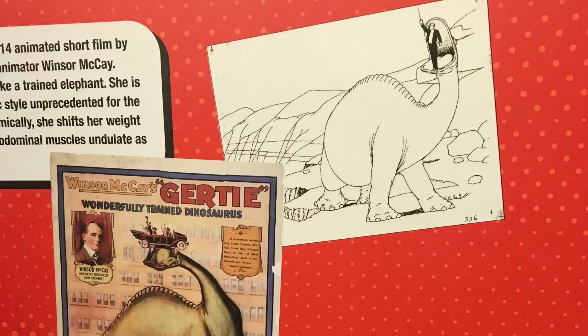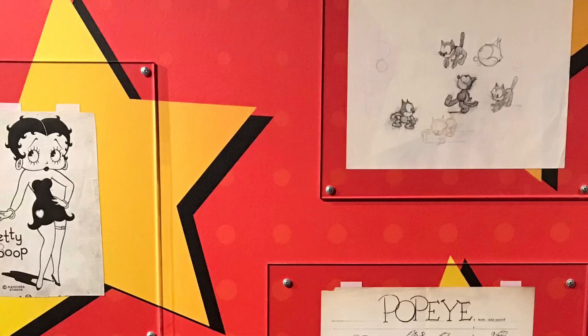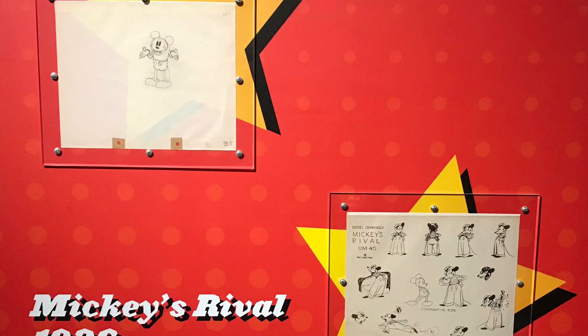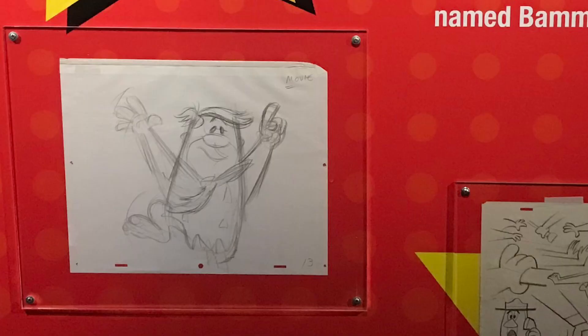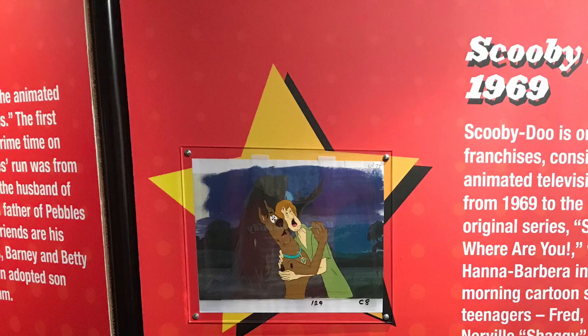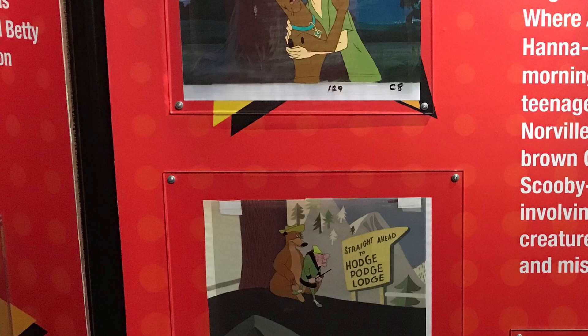Some of the early animated characters included Gertie the Dinosaur, Felix the Cat, Betty Boop, Popeye the Sailor Man, Mickey Mouse, and his rival Mortimer Mouse. Much later, Fred Flintstone and Yogi Bear were patterned after the personalities of Jackie Gleason and Art Carney from the Honeymooners TV show in the 1950s.